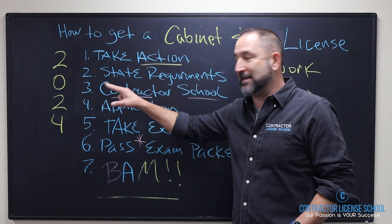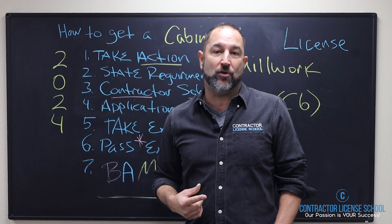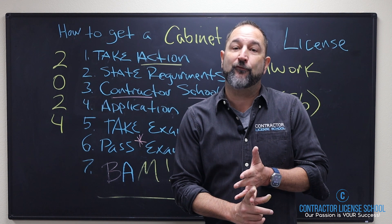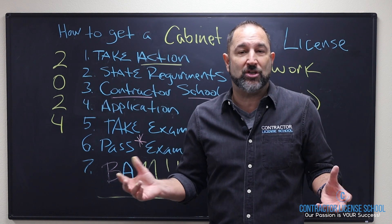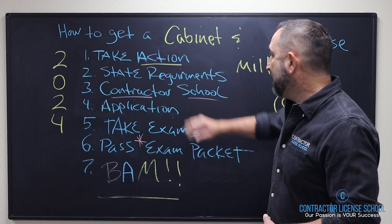Number two is state regulations and requirements — and they're super simple. You've got to be over 18, you've got to have a valid social security number or ITIN number, and you have to have four years of experience. Now, if you have a college degree or education, that'll wipe away several years, and it doesn't matter if that education is from outside of the US — we'll help you with that.